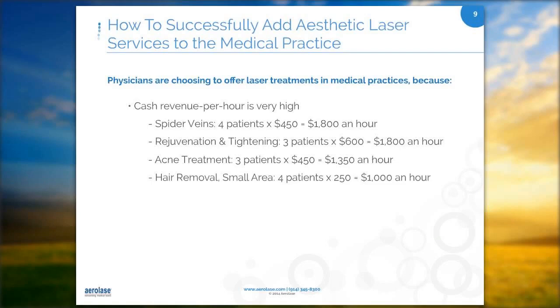When I look at our typical medical patient — we're family practice, we see three to four medical patients an hour — it's about $100 per patient, so about $300 to $400 an hour. The sky is really the limit on cash revenue when it comes to laser. And the other nice thing is it's cash, so you're getting it up front as services are rendered, as opposed to waiting for a managed care payment.